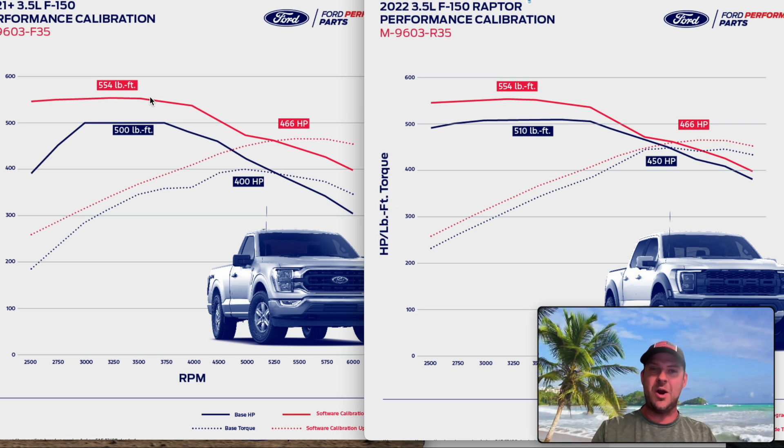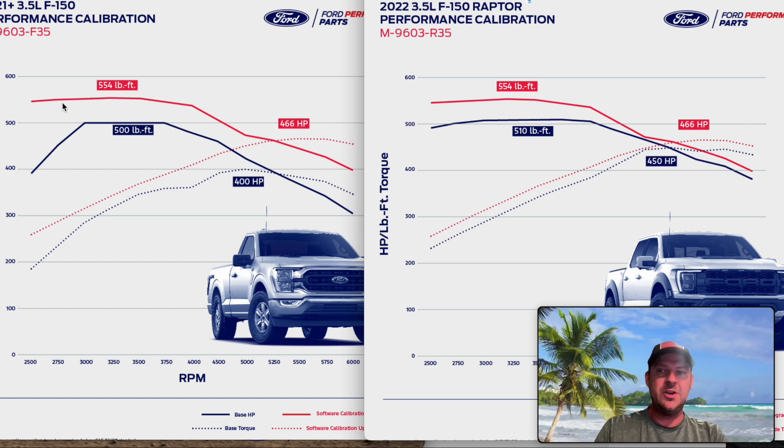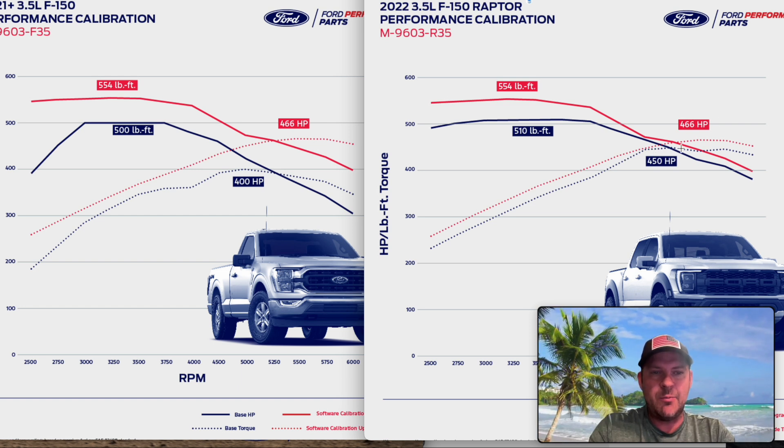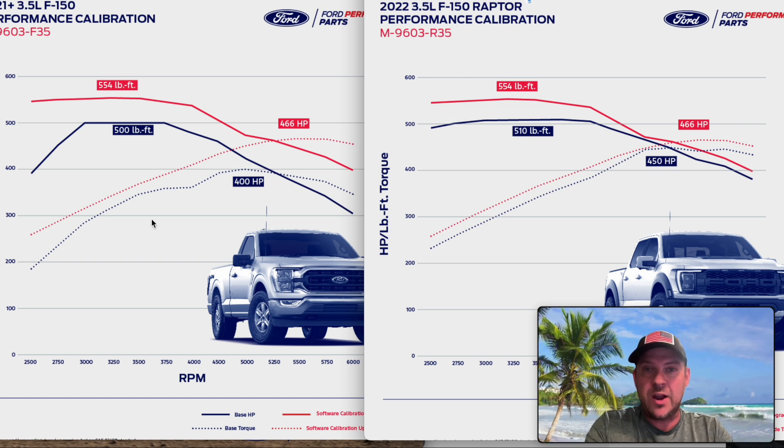I always thought there was a difference in turbos, and there might have been in the past. But looking at this, if there is not a turbo difference, these are identical in output — standard and high output — which is great for guys that don't have the Raptor, but a little bit of a bummer for Raptor owners. The peak numbers show only 16 horsepower gain — you're not going to feel 16 horsepower seat-of-the-pants. But at 2,500 RPMs that torque curve difference is more like 50 pound-feet, so you will feel some differences in those ranges.